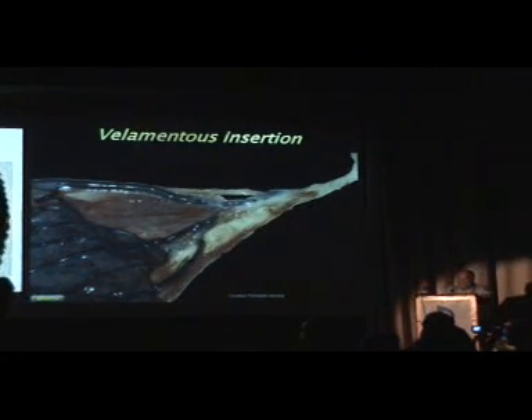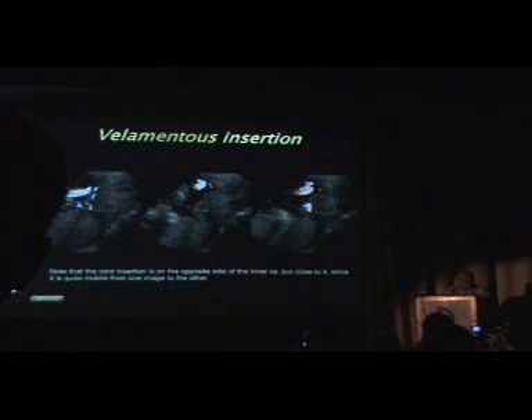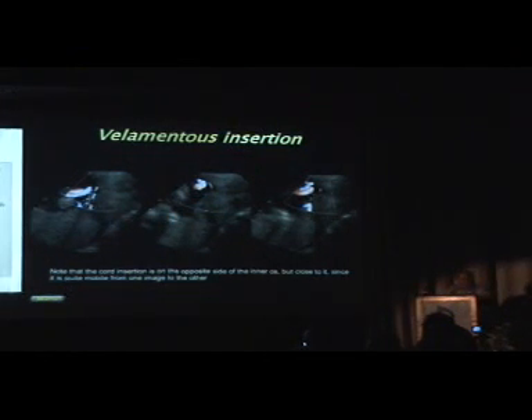Velamentous insertions are cases where the baby has a long length of vessels away from the placenta. Here is a case from Fernando Erradia from Chile where you see the cord close to the placenta in one image and further away in another. What happens is a short velamentous insertion crosses over the cervix, and the cord falls back towards the placenta in one view and further away in another. Don't be fooled — this is a velamentous insertion in front of the cervix, high risk for vasa previa.